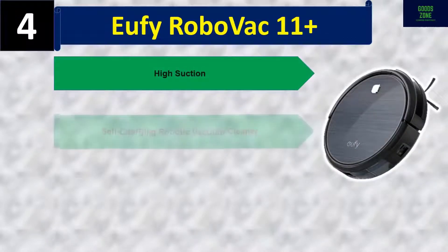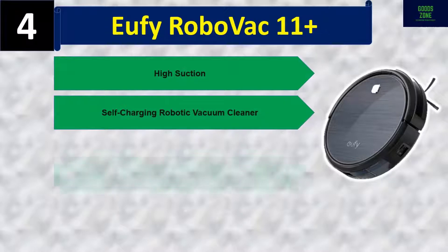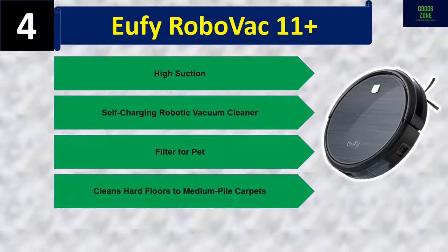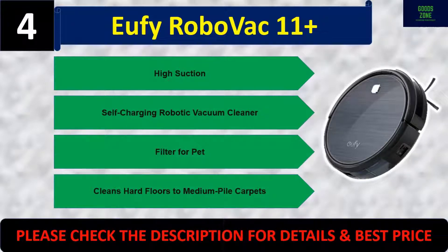Number four: Eufy RoboVac 11 Plus. High suction, self-charging robotic vacuum cleaner with a filter for pet hair. Cleans hard floors to medium pile carpets. Please check the description for details and best price.